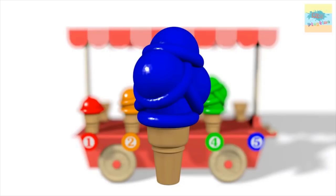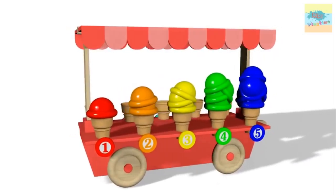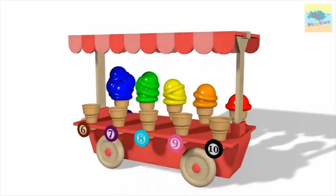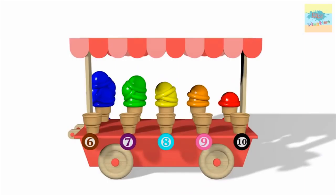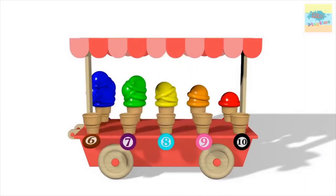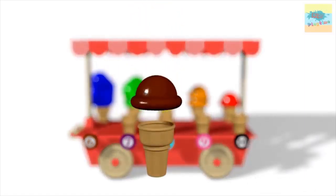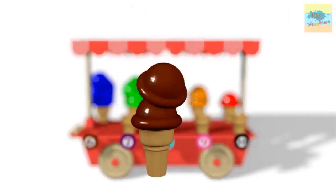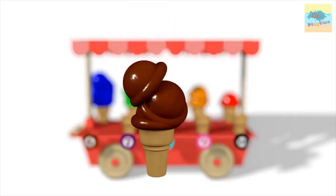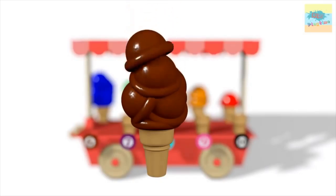What color is this? Blue. One. Two. Three. Four. Five. Six.